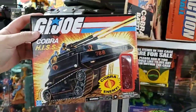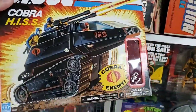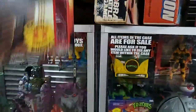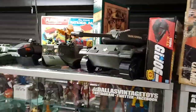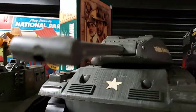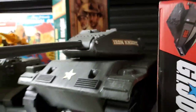This is a modern one - a modern Walmart re-release of the Cobra HISS. It's the actual vintage mold of the toy but with a modern figure, like a 25th anniversary version of the Cobra HISS driver. My arm's getting tired - let me switch. Got some more GI Joe vehicles up here, including a big honking tank - the Iron Knight.